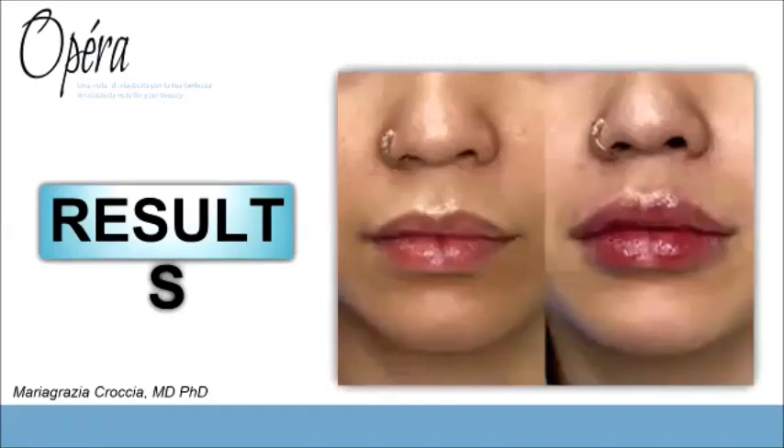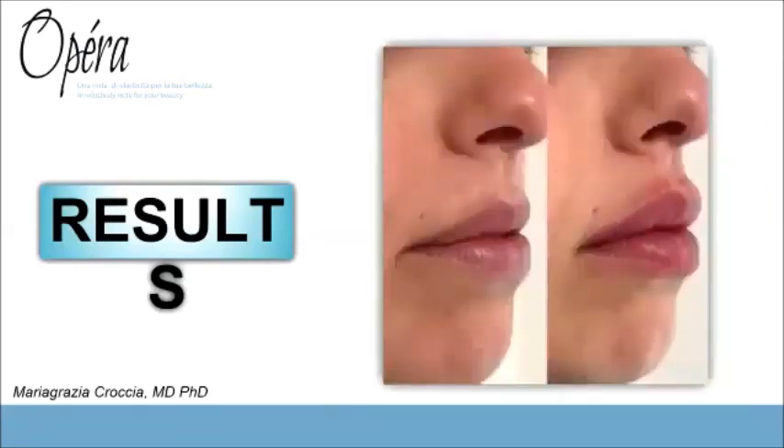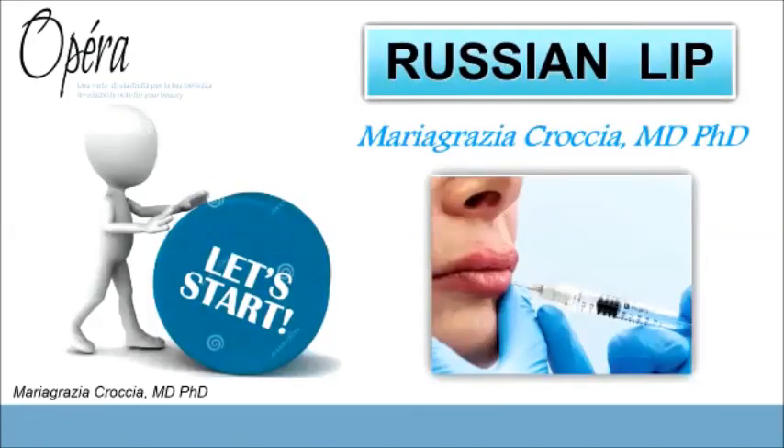And in the last image, you can see a sagittal view, demonstrating the natural look achieved with this technique. But let's stop talking and start with the live session.